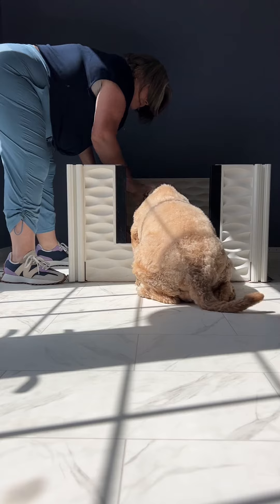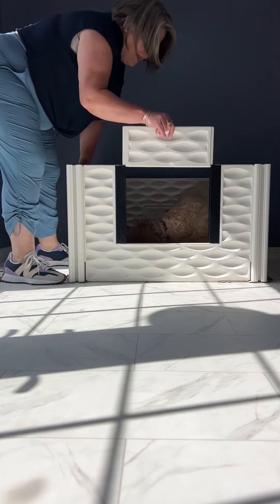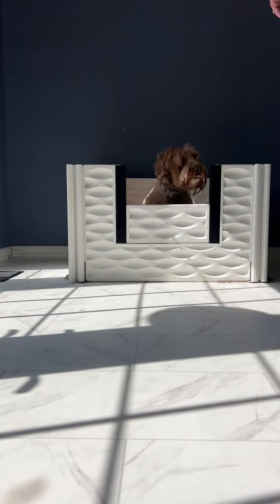Good girl, Bing! The door will help keep puppies in once they start toddling, and it'll also give mom some privacy.